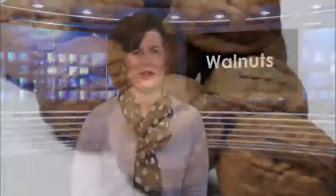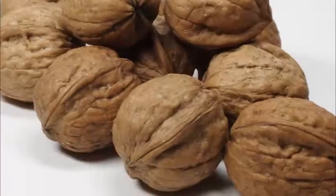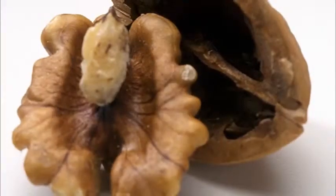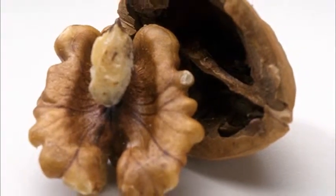Work in walnuts. Walnuts not only have a positive impact on heart health, but also can help to improve memory. Add a handful to your day for a mid-afternoon snack.